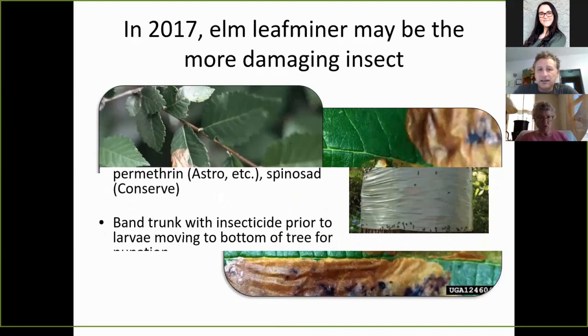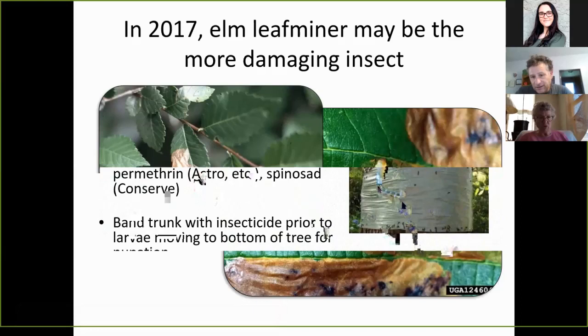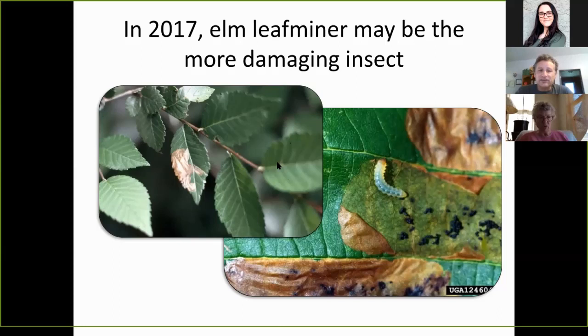In 2017, the elm leaf miner was a more damaging insect. You can identify it by the larvae with their little black deposits on the right side of the image. They did similar damage as the elm leaf beetle, except that they feed on the top side of the leaf.